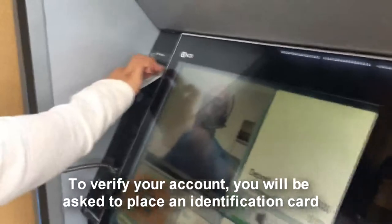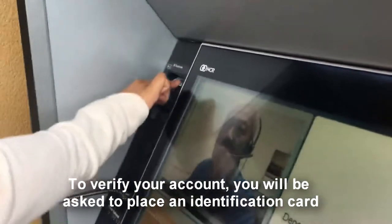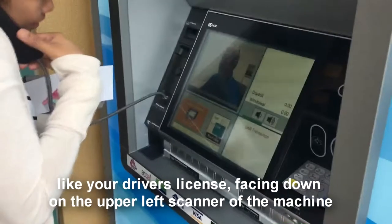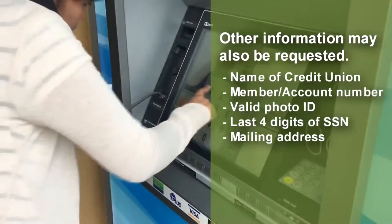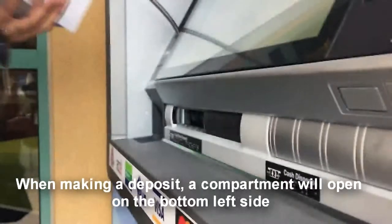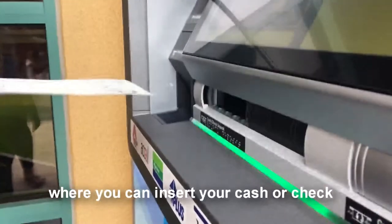To verify your account, you will be asked to place an identification card, like your driver's license, facing down on the upper left scanner of the machine. Other information may also be requested. When making a deposit, a compartment will open on the bottom left side, where you can insert your cash or check.